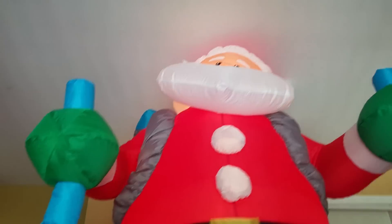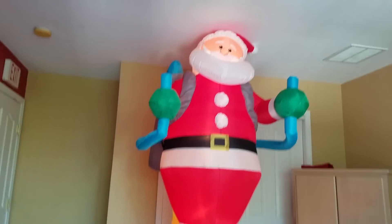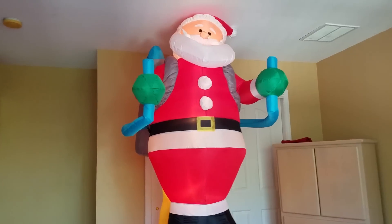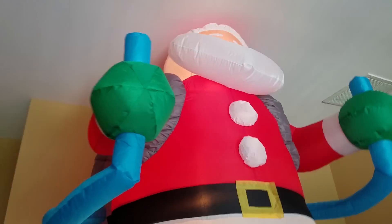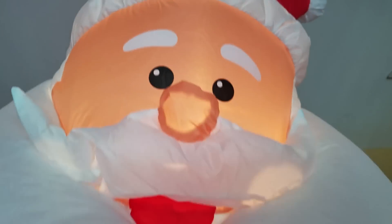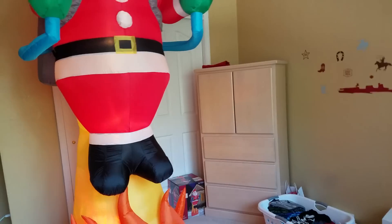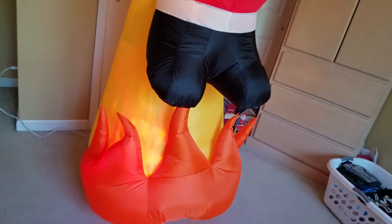Here's his jetpack — looks like he's blasting off. Let me back up so you guys can see his face. There it is. There's his hat and his mouth.